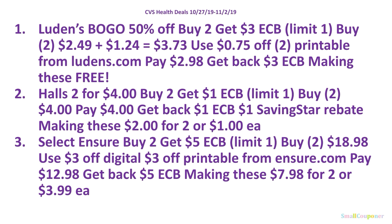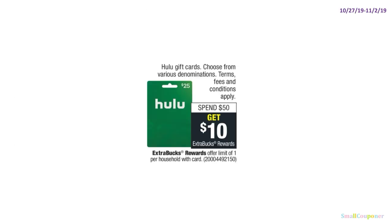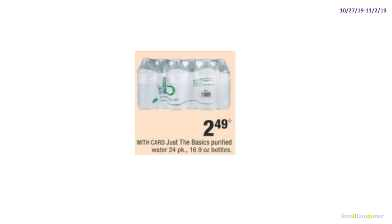Here are all the health deals in summary form — take a screenshot. Hulu gift cards: spend $50, get $10 ExtraBucks, limit of one. And here's a cheap deal — just the basics purified water 24-pack, 16.9 oz, at $2.49.